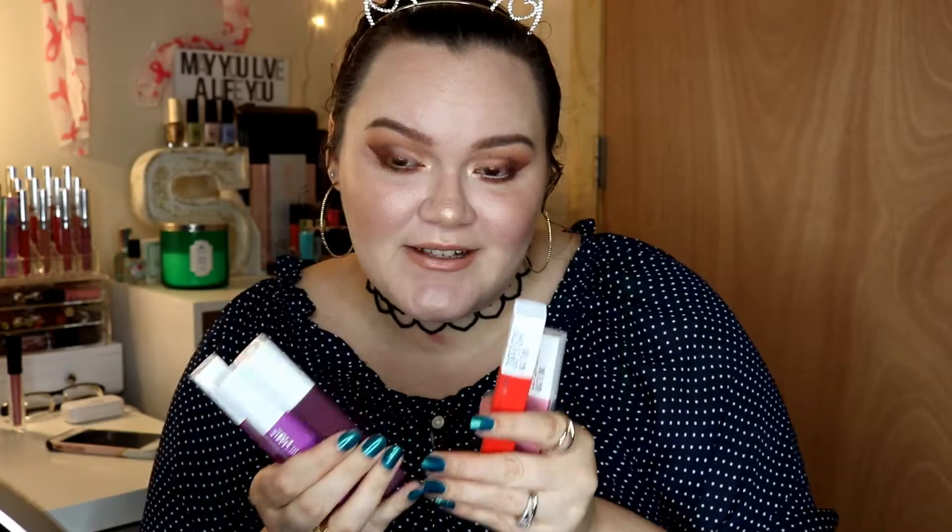My last but not least loves of this month have been hands down the new Maybelline Superstay Matte Inks. These became my favorite even more than the Wet n Wilds.